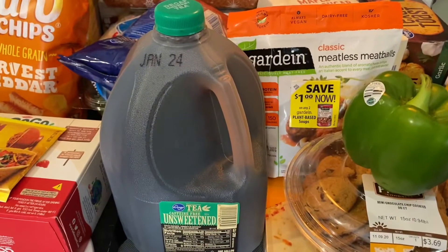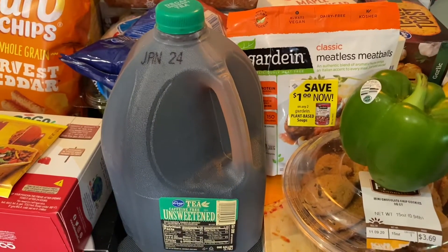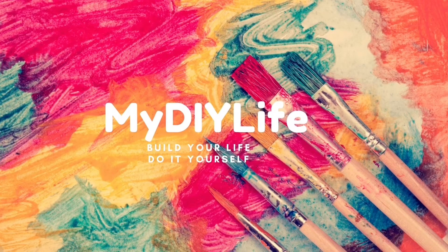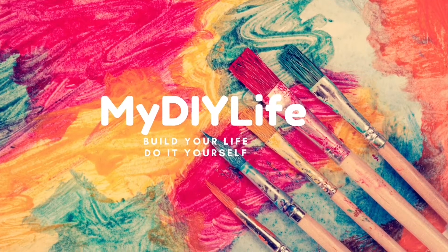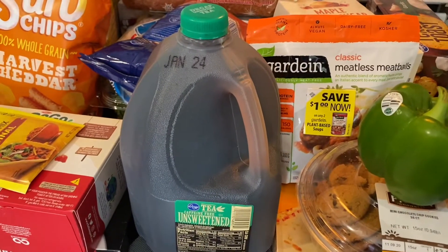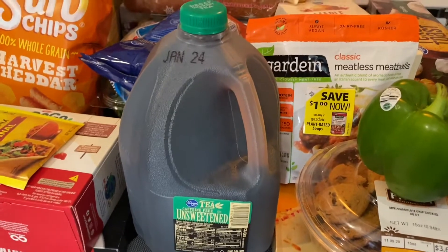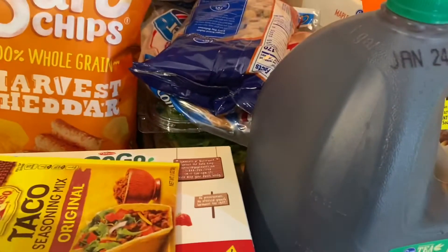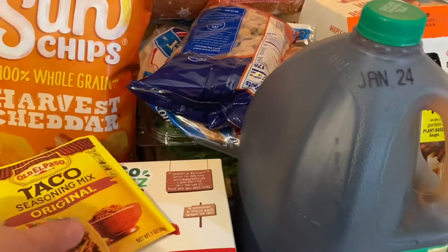Hey everyone, welcome back to my channel and if you're new here please subscribe and tap that bell for more videos. So today I'm doing a Kroger grocery haul for a family of four. This is my weekly grocery haul. I'm going to go ahead and get started. I'm just showing the food today — the other stuff I packed up.